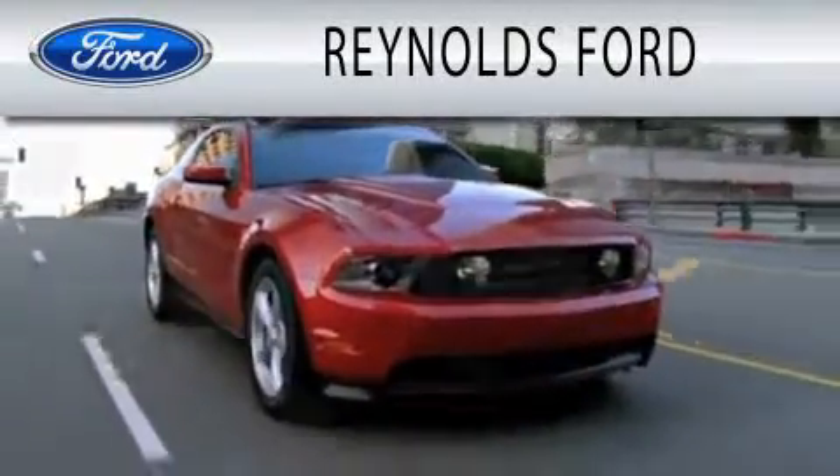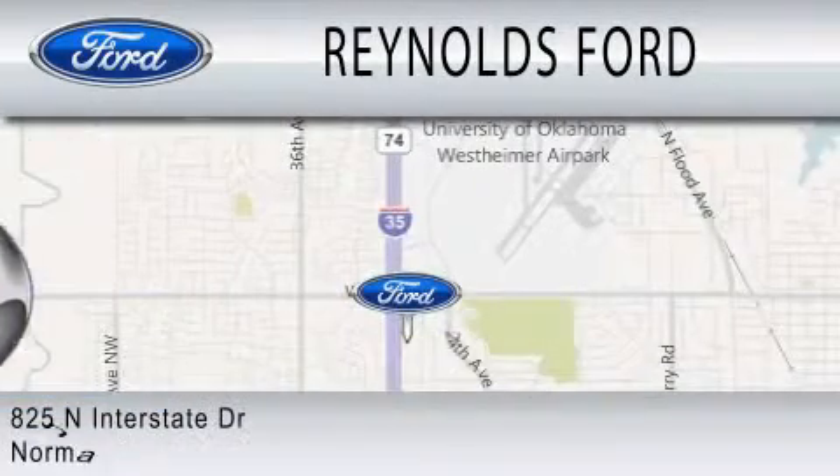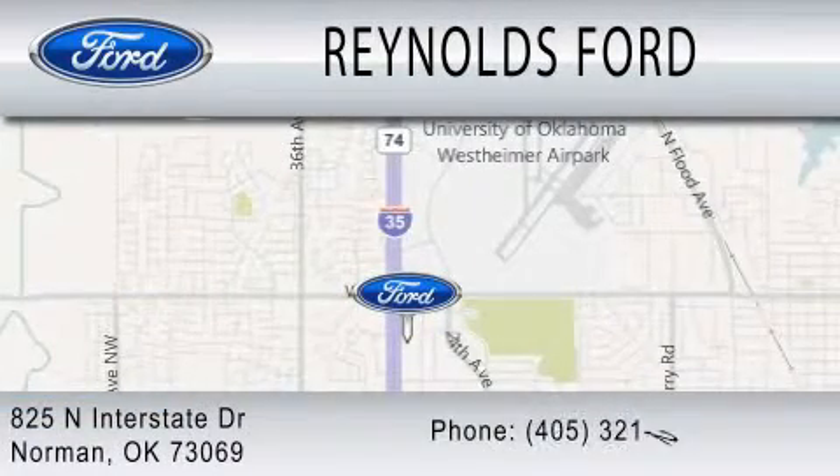Reynolds Ford is dedicated to doing everything possible to ensure that the experience you have selecting your next vehicle is as pleasant as possible. We're located at 825 North Interstate Drive in Norman.